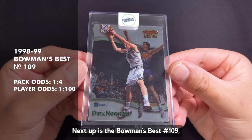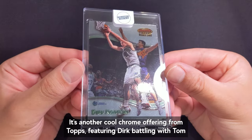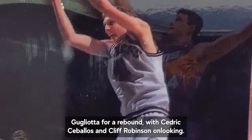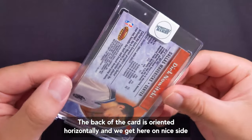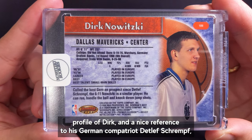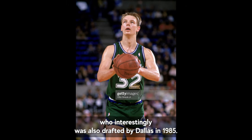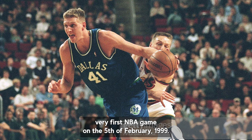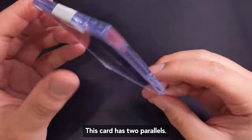Next up is the Bowman's Best number 109 with player odds of 1 in 100 packs. It's another cool chrome offering from Topps featuring Dirk battling with Tom Gugliotta for a rebound with Cedric Ceballos and Cliff Robinson looking on. The back is oriented horizontally and includes a nice reference to his German compatriot Detlef Schrempf, who interestingly was also drafted by Dallas in 1985. Dirk also played against Detlef and the SuperSonics during his very first NBA game on the 5th of February 1999. This card has two parallels.